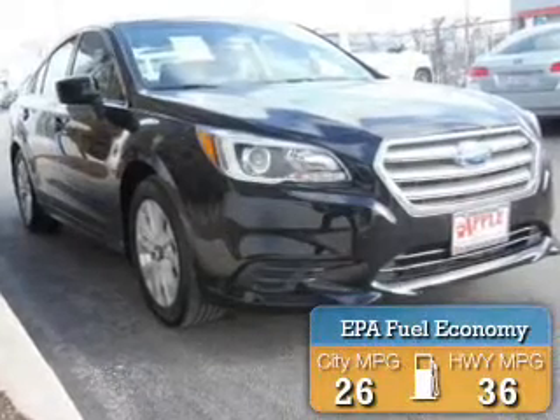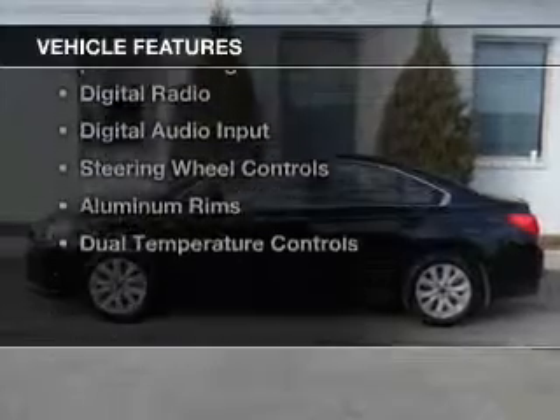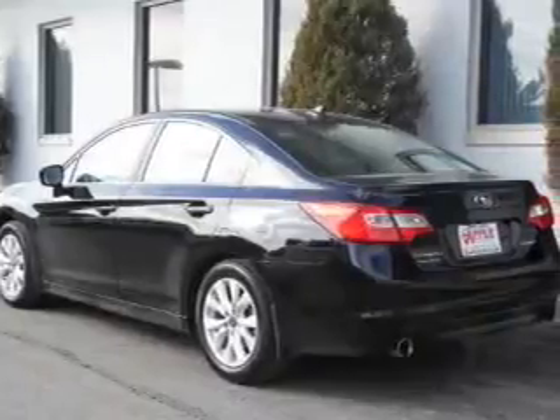Great fuel efficiency saves you money by requiring fewer trips to the gas station. The features include Internet connectivity, electric trunk, heated seats, Bluetooth connectivity, and Sirius XM satellite radio.